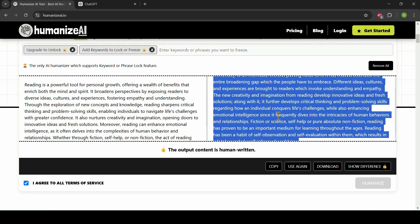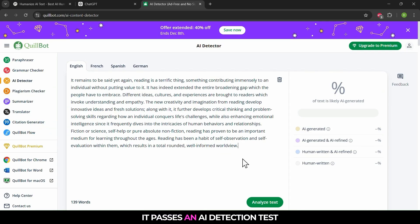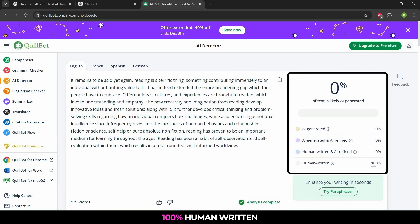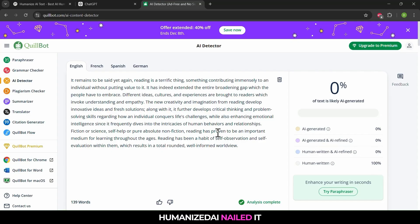Let's copy this output and check if it passes an AI detection test. The results are in — 100% human written. Humanized AI nailed it.